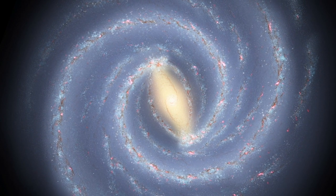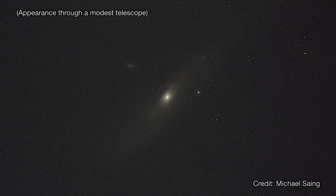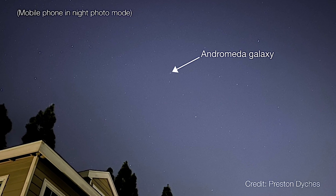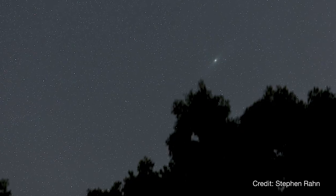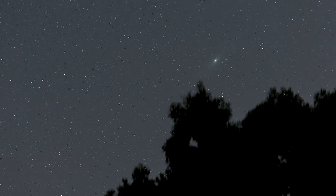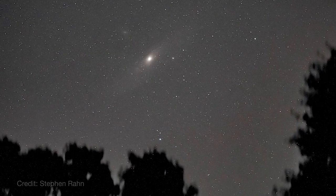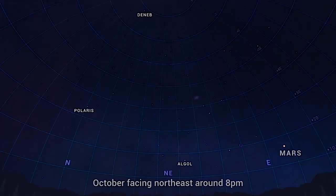Andromeda is faint and best viewed with a telescope, but you can observe it with binoculars or even a cell phone with a good camera. Even from light-polluted areas, and under very dark skies it's just barely a naked-eye object. So although it might be a little challenging, it's worth it to see an entire galaxy with your own eyes.